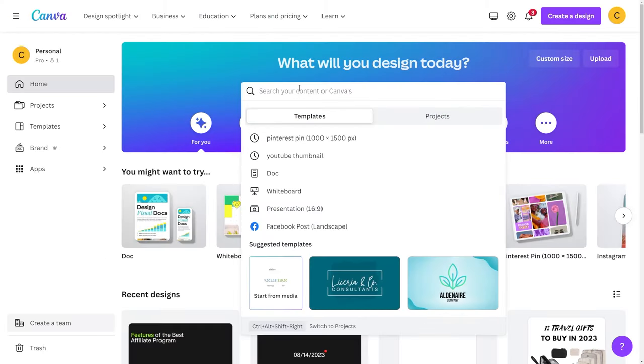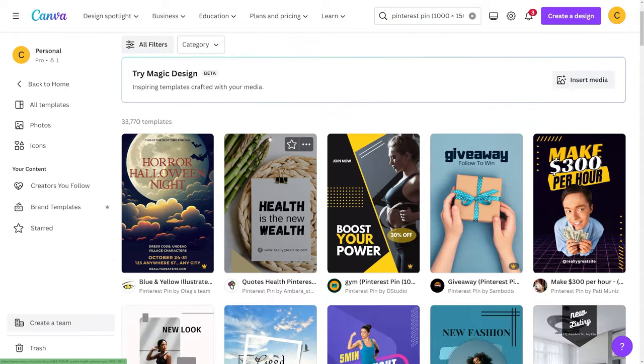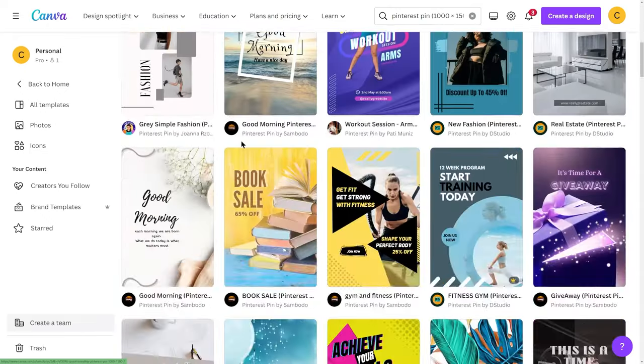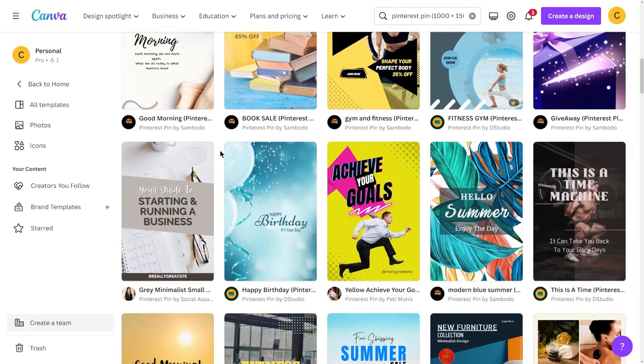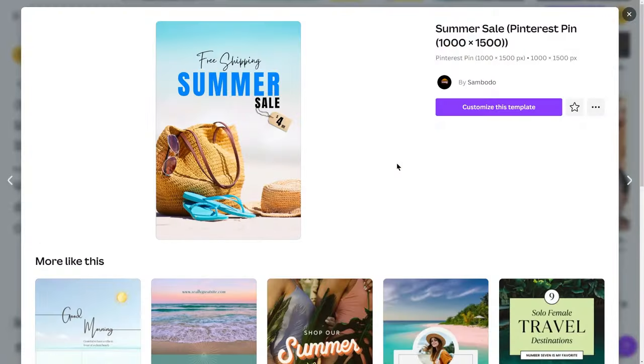Then you just start posting pins that are related to the offer you're promoting. For this, go to canva.com — a completely free graphic design tool with lots of amazing templates. Search for Pinterest pins and you'll find thousands of templates that work very well on Pinterest and have a high conversion rate. Make sure it's something bright, simple, and that sends people directly to your link. It's also very important to not just straight-up only promote your offers — you want to create a three-to-one ratio: three valuable posts that just provide value and don't sell anything, then one that promotes your offer.